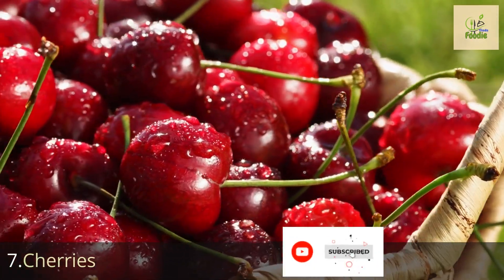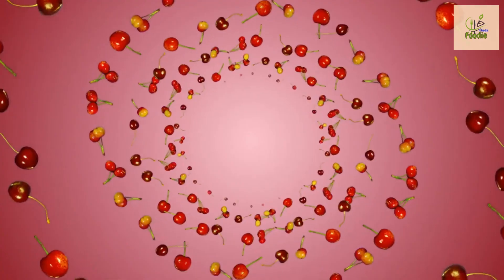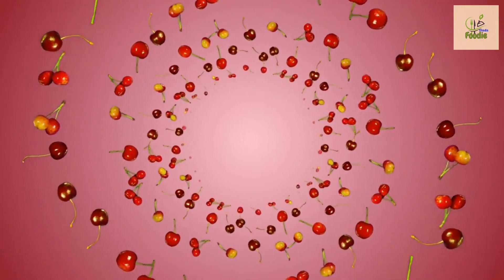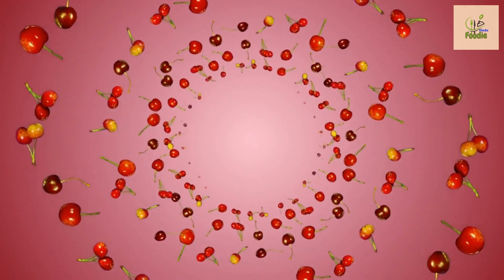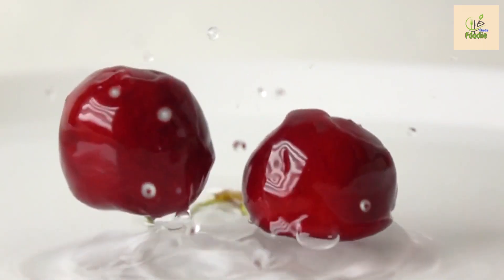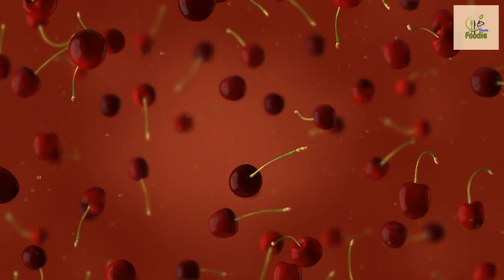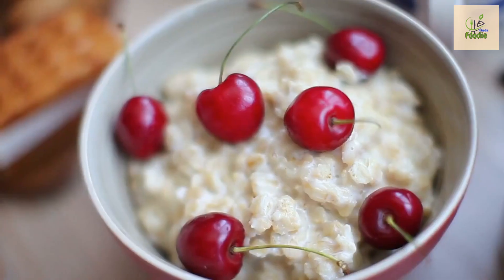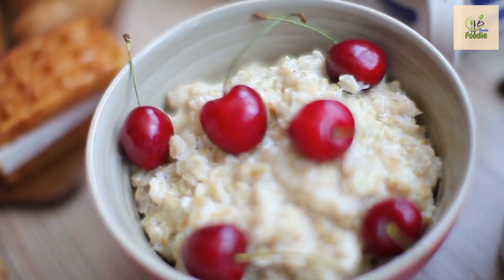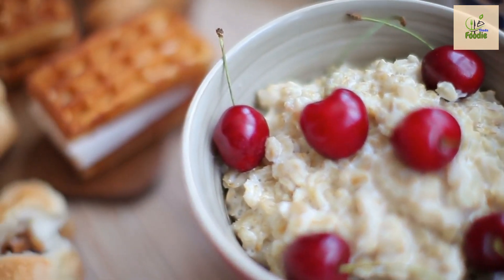Number seven: cherries. Let's talk about cherries. These juicy and vibrant fruits are not only a visual delight but also a fantastic choice for individuals with diabetes. Cherries are rich in antioxidants and have anti-inflammatory properties. They have been shown to lower blood sugar levels and reduce insulin resistance. Grab a handful of cherries and enjoy their sweet and tart flavor while reaping their incredible health benefits.